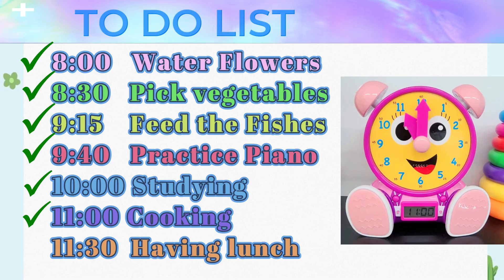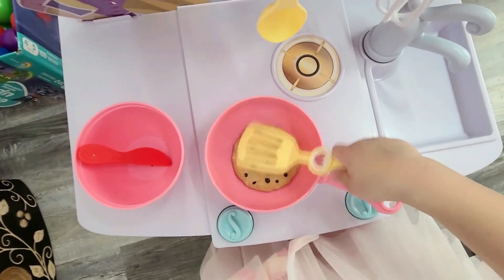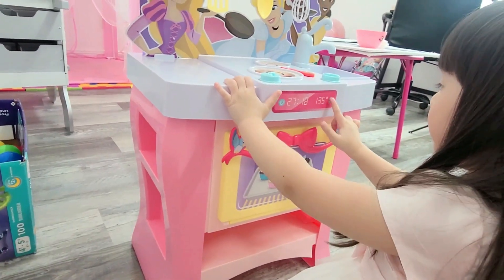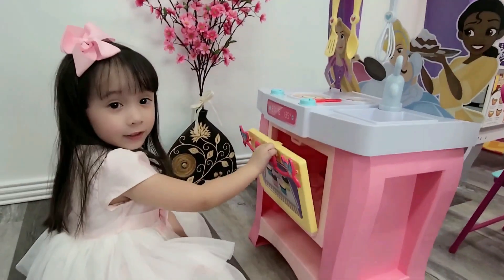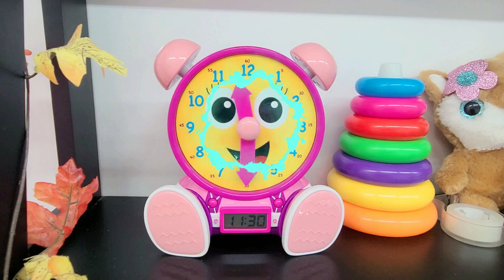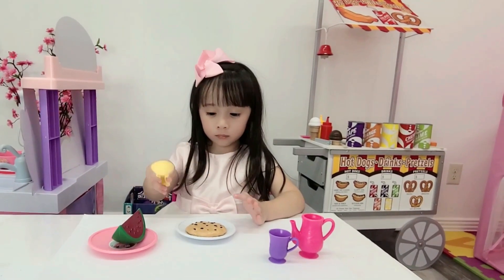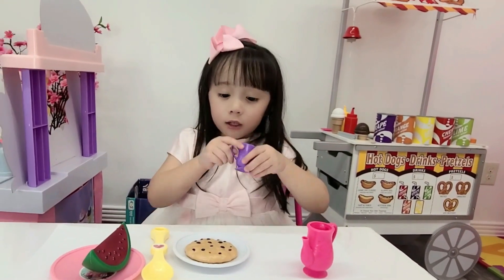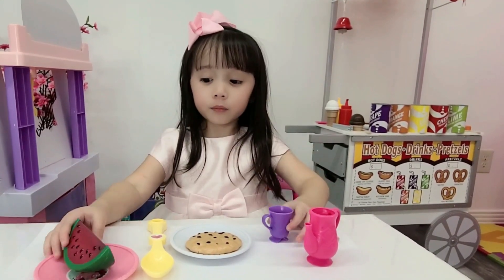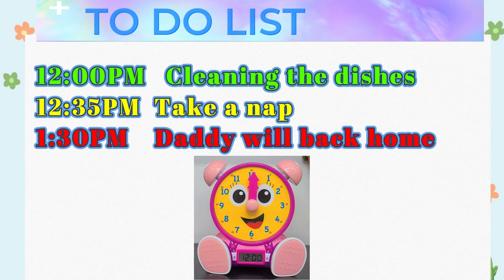Eleven o'clock — cooking. Let's finish. 11:30 — having lunch. 12 o'clock — really delicious!